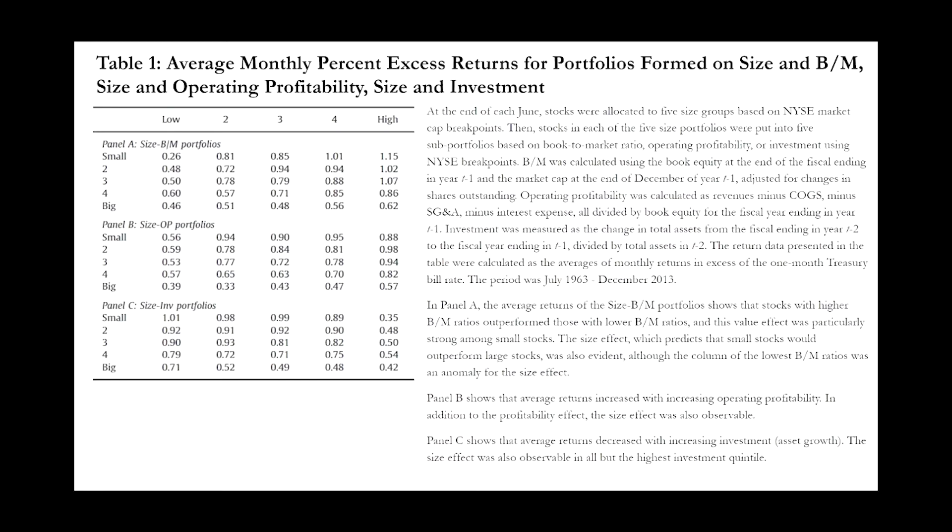Table one shows average monthly percent excess returns for portfolios formed on size and book-to-market, size and operating profitability, and size and investment. At the end of each June, stocks were allocated to five size groups based on NYSE market cap breakpoints. Then stocks in each of the five size portfolios were put into five sub-portfolios based on book-to-market ratio, operating profitability, or investment using NYSE breakpoints. Book-to-market was calculated with book equity at the end of fiscal year T-1 and market cap at the end of December of year T-1, adjusted for changes in shares outstanding. Operating profitability was calculated as revenue minus COGS minus SG&A minus interest expense, all divided by book equity. Investment was measured as the change in total assets from fiscal year T-2 to T-1, divided by total assets in T-2. Returns were calculated as the average of monthly returns in excess of the one-month Treasury bill rate.